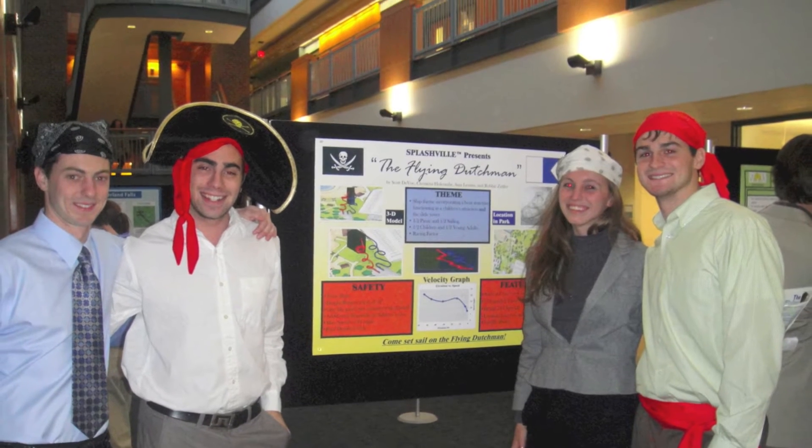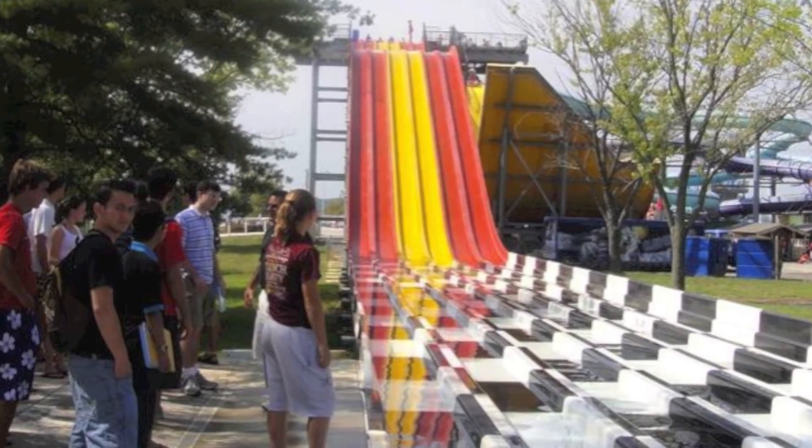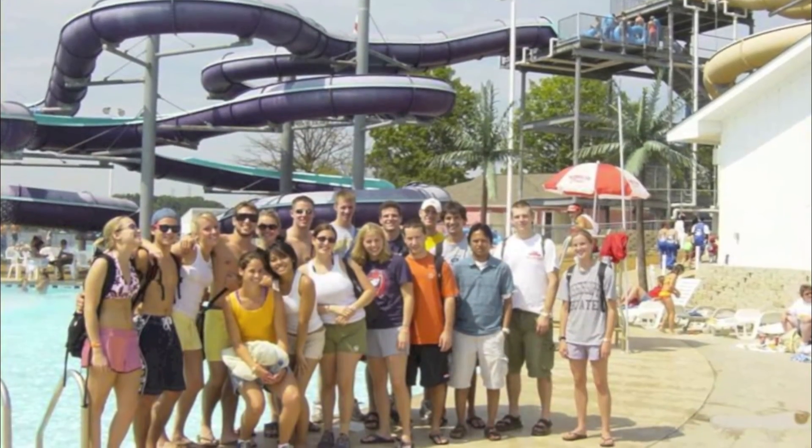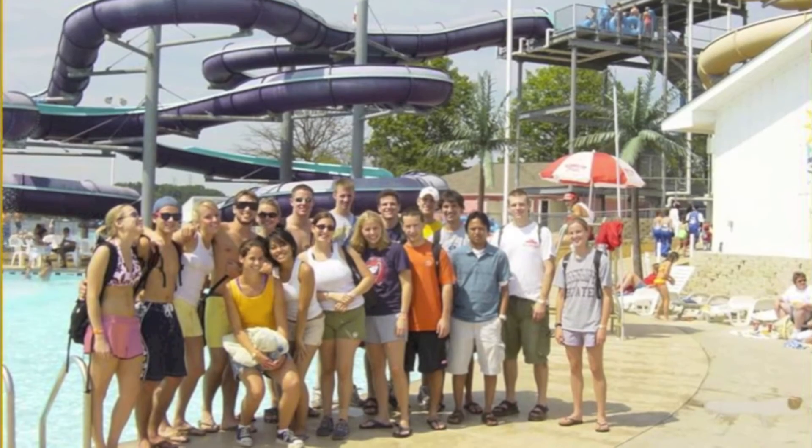We got to spend one day back in September at the water park learning how all the pipes, pumps, and slides worked, and then the rest of the day enjoying the slides at the water park. Throughout the course of the semester we designed and marketed a new slide for the park and actually got to sell it to the owner and developer of the park in a final presentation for the project.